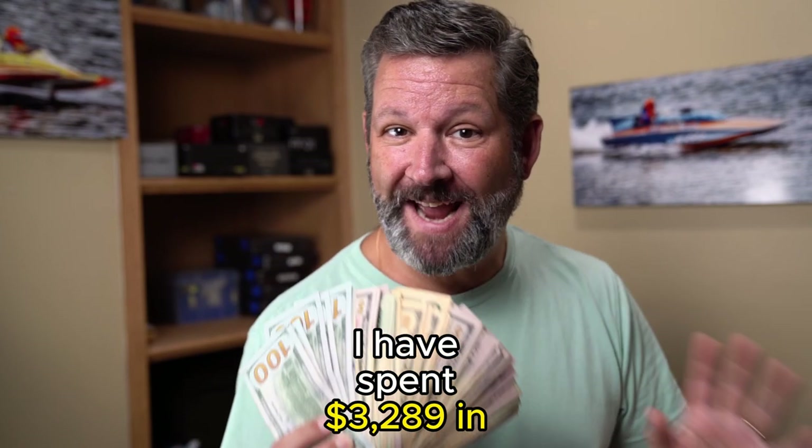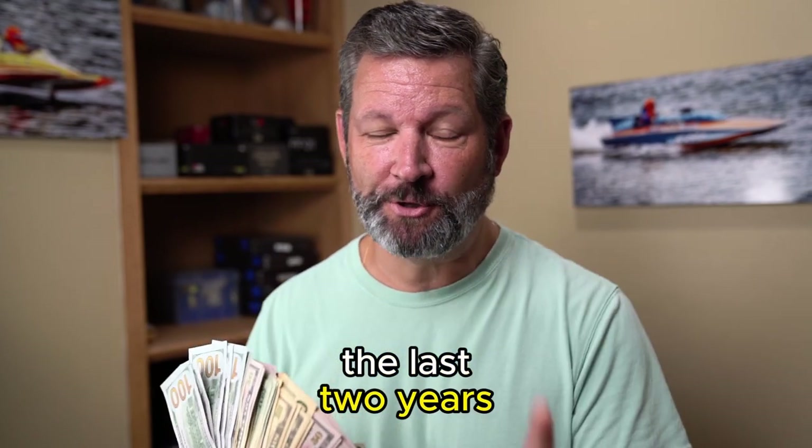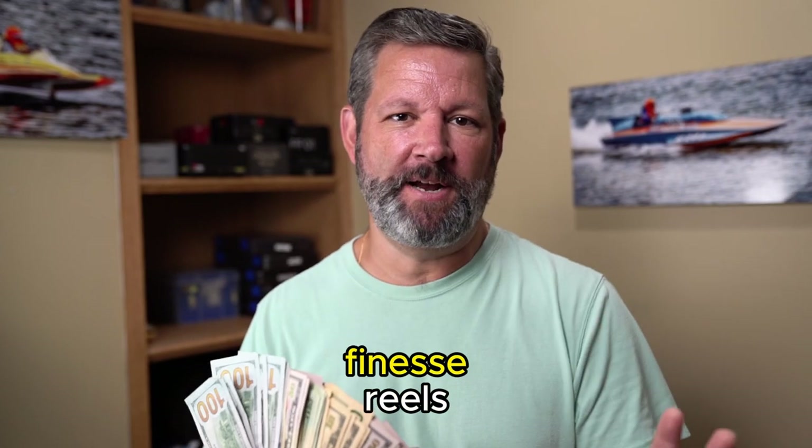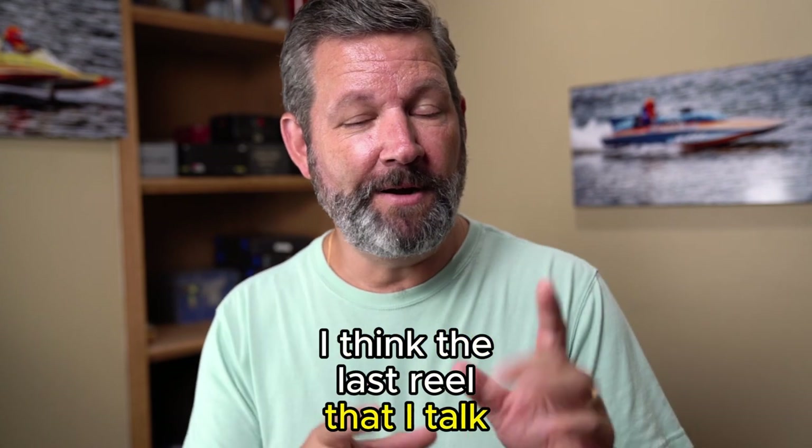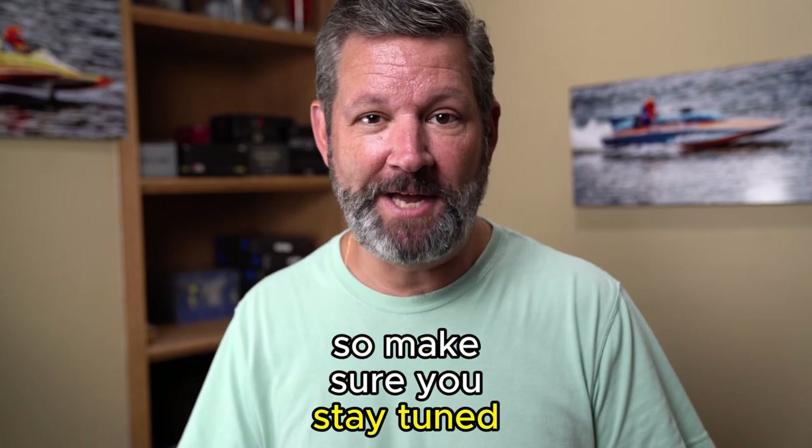I have spent $3,289 in the last two years looking for the best bait finesse reels. And today I'm going to tell you what I've found. I think the last reel that I talk about might be a surprise, so make sure you stay tuned for that.